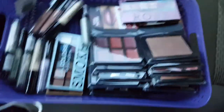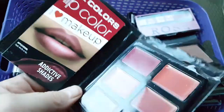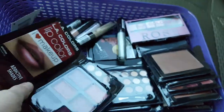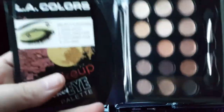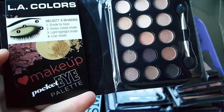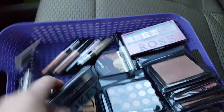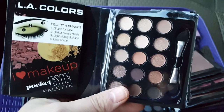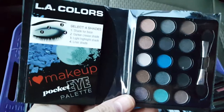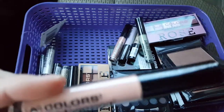I believe I got two of each, but those two look like different colors, so I don't know. I got two of each color. Then I got these LA Color eye palettes — this is one smoky LA Color smoky, and this is another eye palette, and this is another LA Colors eye palette.